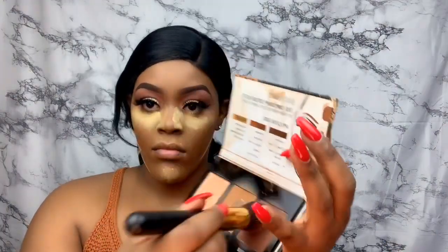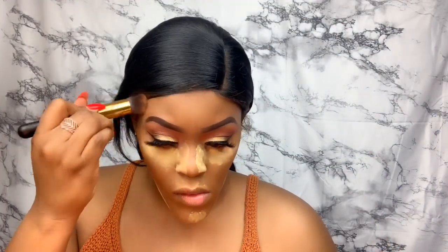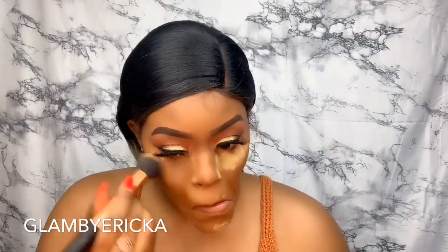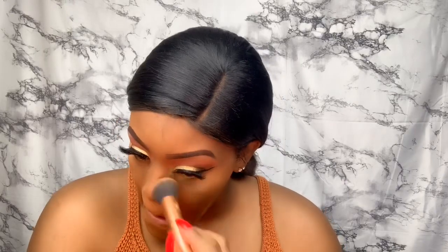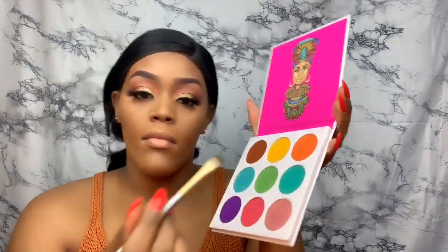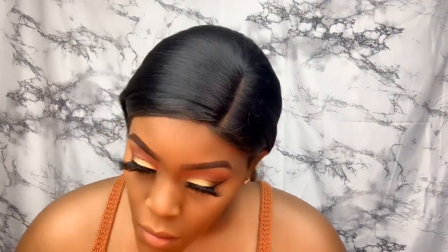I'm going to my Black Radiance contour palette — my favorite contour palette — and I'm going to contour all my key areas and get everything defined. I'm also using that contour palette with a shade close to my skin tone to blend everything out. Then I'm jumping to a Jeneva's palette to get just a pop of color underneath the eye, since I really decided to go with a random look today.